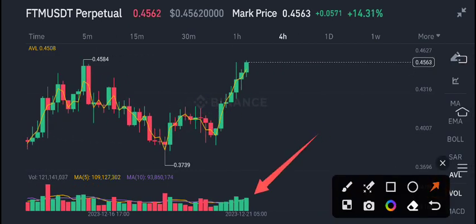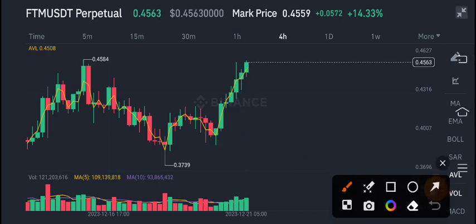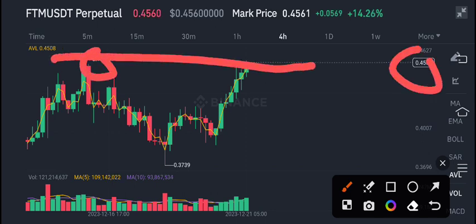Look at the volume at the bottom — it is looking bullish, so as a result the price will also come up. But as you know, 0.45 is the highest price level for FTM coin, and the current market price is at 0.45, which makes it a strong resistance level.